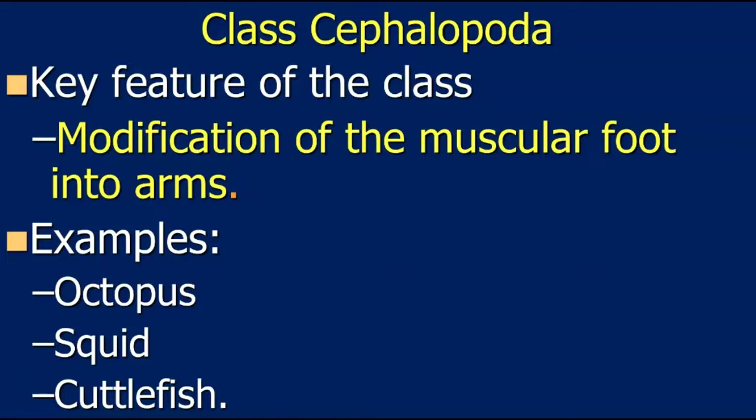Remember, everything in Phylum Mollusca has a muscular foot, whether it's a snail, a slug, a chiton, or clams. But cephalopods have modified it into arms. Why not tentacles? Because octopus don't have tentacles. If you've heard your whole life that octopus have eight tentacles, they don't — they have eight arms.